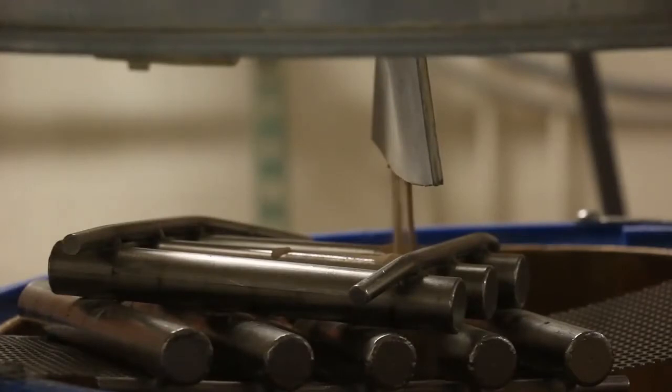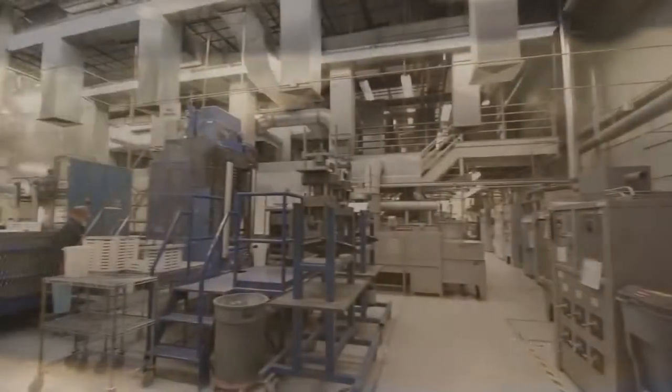Ball milling of the powder provides the desired particle size. Spray drying of the powder helps achieve a flowable form, which enables a higher press density of the material.